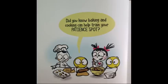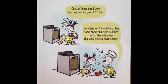Did you know baking and cooking can help train your patient spot? Certain foods need time to cook before you eat them. So while you're waiting, play some music and have a dance party. This will make the time pass so much faster.